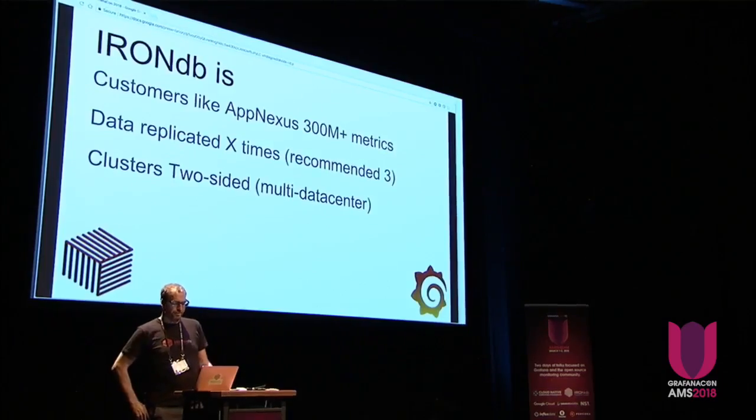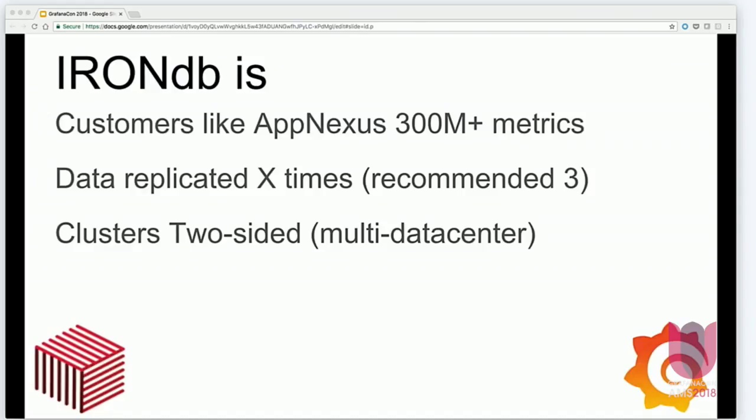A customer of ours has over 300 million metrics, and that data is replicated three times. They're running this on a cluster of about 30 machines, with dozens of users pulling graphs and some very complicated queries. The key for them is that they didn't have to change their ingestion pipeline or rewrite any of their dashboards. It was designed for low operational overhead — you're going to see great presentations here by smart people about scaling other time series databases to huge levels.